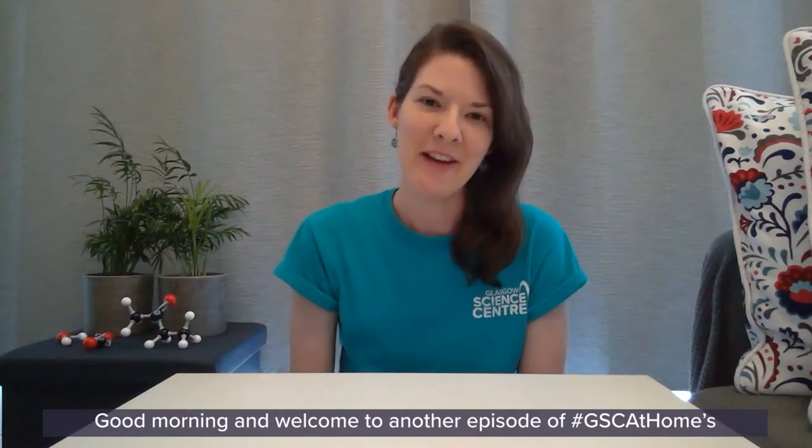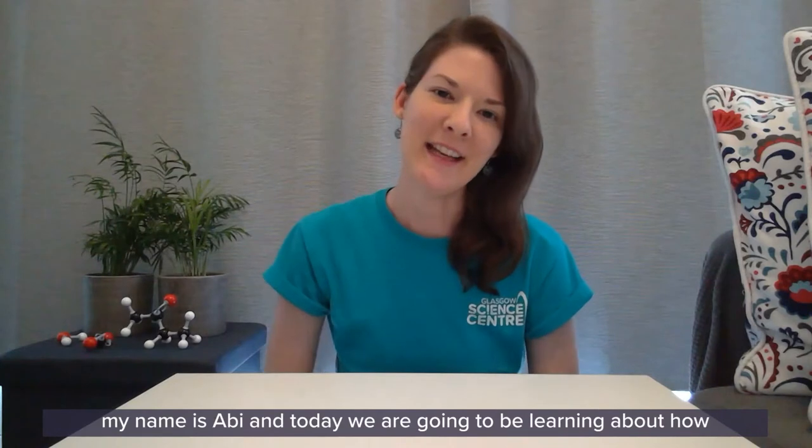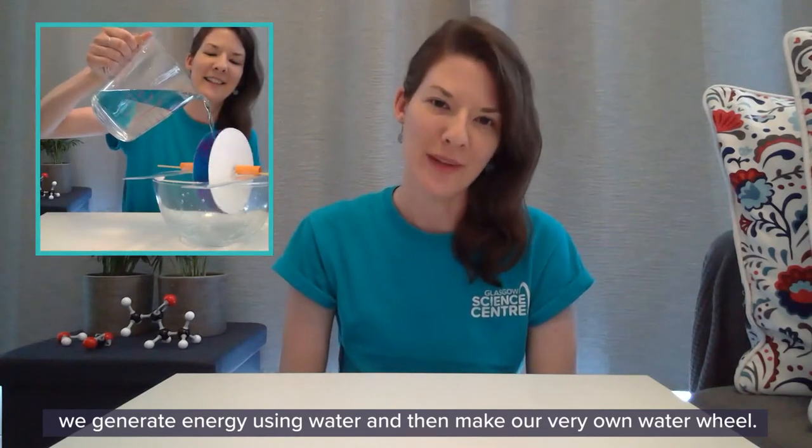Good morning and welcome to another episode of GSC at Home's Powering the Future Week. My name is Abbey and today we are going to be learning about how we can generate energy using water and then make our very own water wheel.